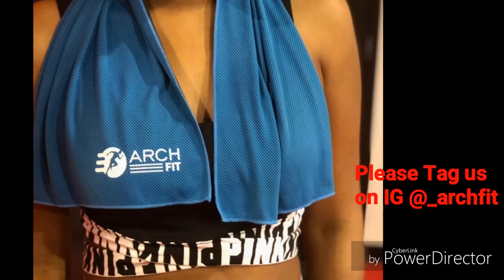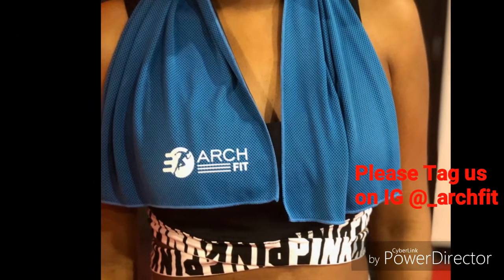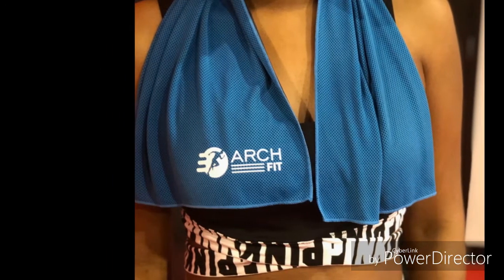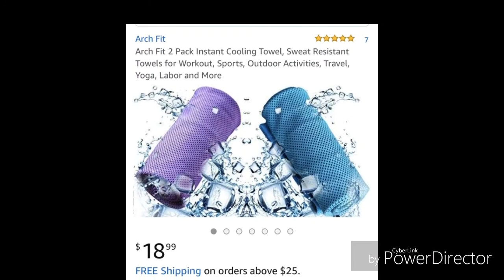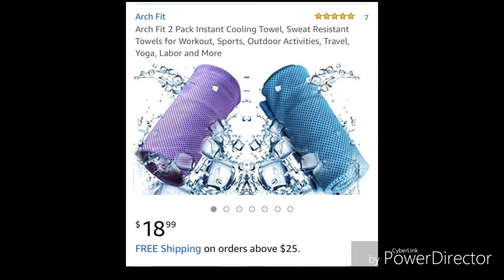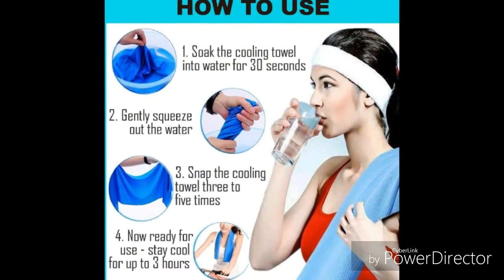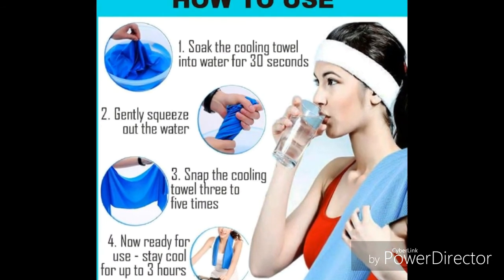If you're a supporter of small businesses or Black-owned businesses, check out my link to Amazon listed below. My husband and I started our own business called ArchFit and we're selling cooling towels on Amazon. You wet the towel, you wring it out, and then you shake it. It keeps you cool during a workout, if you have hot flashes in the middle of the night, or if you have children and you take them to amusement parks.